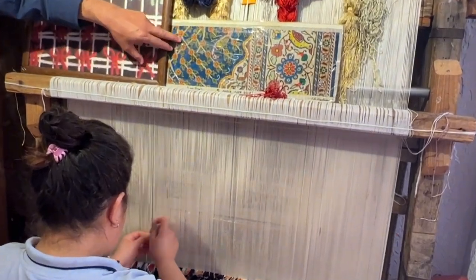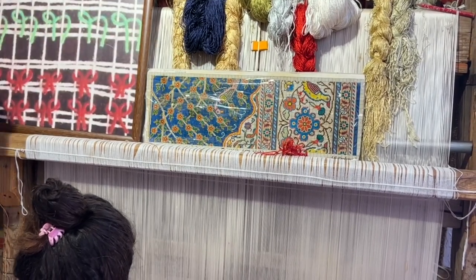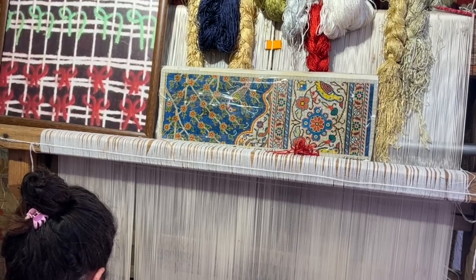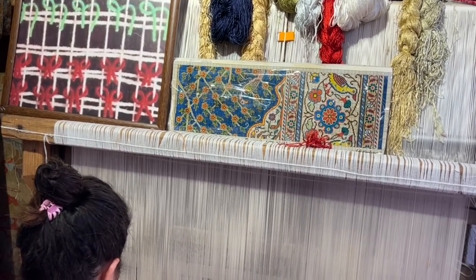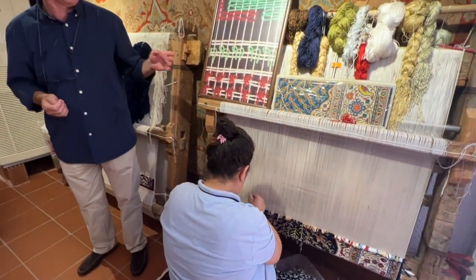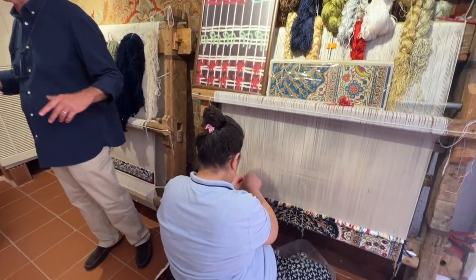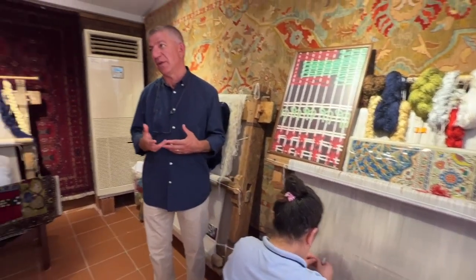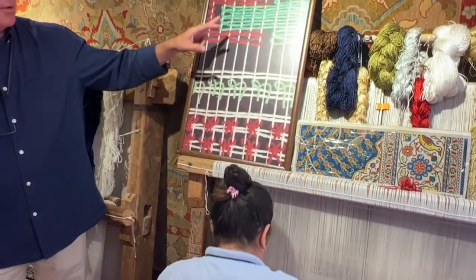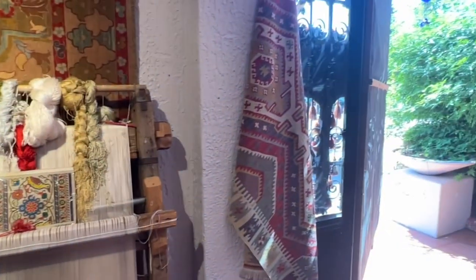The weavers follow a chart. On the chart there are tiny little squares — each square represents one knot. They follow it: four blue, two horizontal rows. They memorize it after a while from being in front of the loom for such a long time. What she's doing is the double knot, because only Turkish rugs make a double knot. Persian, Chinese, and Moroccan rugs have a single knot. That's the Turkish double knot. The single one is different. And there's also a flat weave — that's a kilim, a flat weave you can see on the wall.